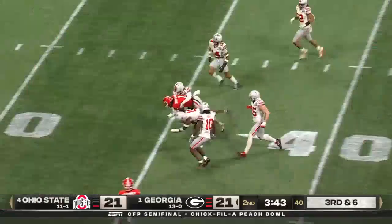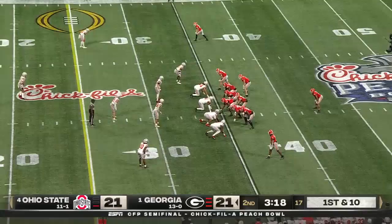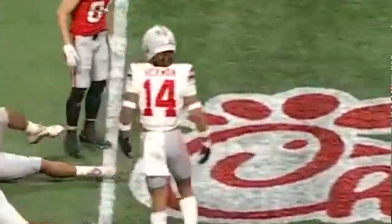It'll be Jackson. Rolling down inside the 35. Incompletion. One of them, of course, was the interception, but 11 for 14 for Stetson in this first half. It's Mitchell in motion.